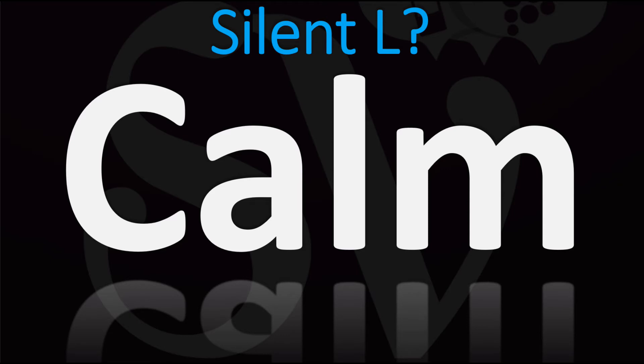Do not say the L. Do not say 'calm' — but rather 'calm', 'calm'. Your tongue doesn't go on top of your palate or the roof of your mouth. You do not say 'calm' because the L is not there. Simply: calm, calm.